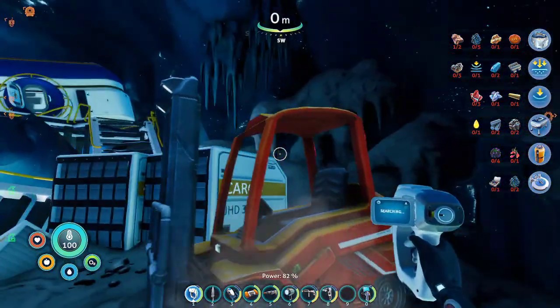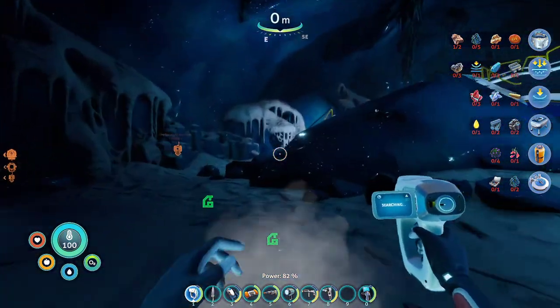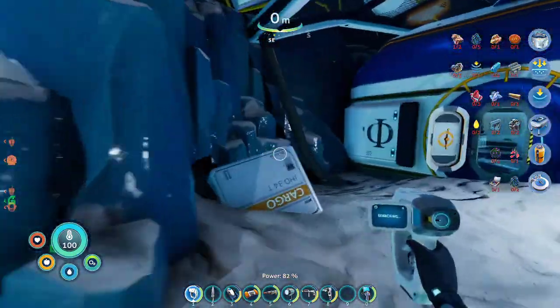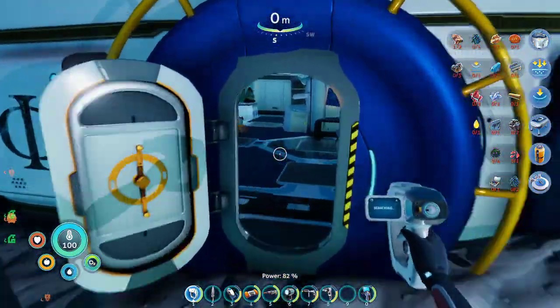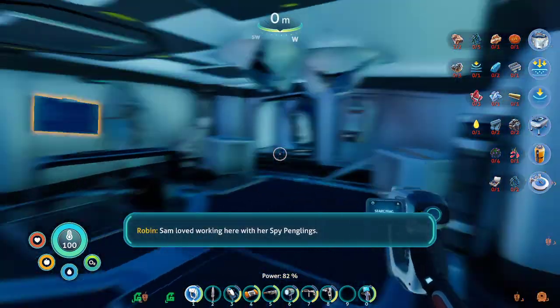Extra batteries can be useful. Have you been here before, Doc? Yes. Yes. Okay.